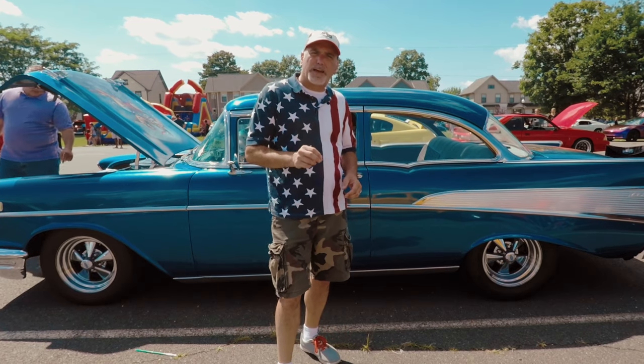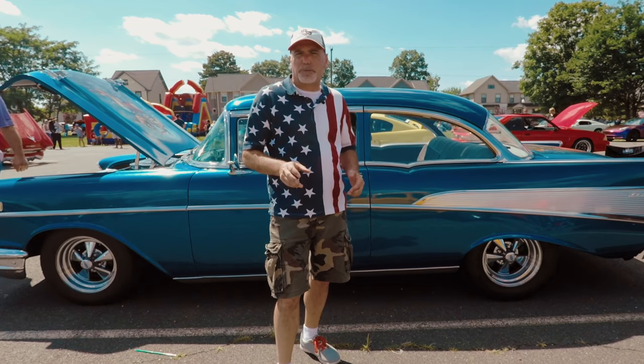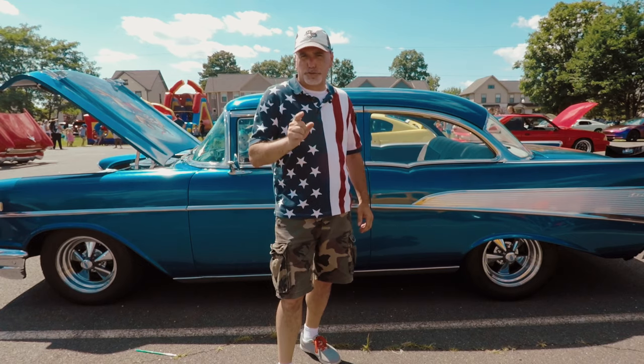Hey guys, so on this spotlight presentation from Banging Gears, we're going to talk about this amazing 57 Chevy Bel Air behind me. So stick around.